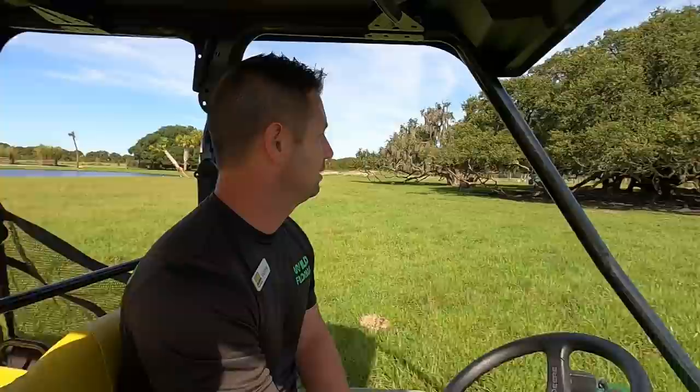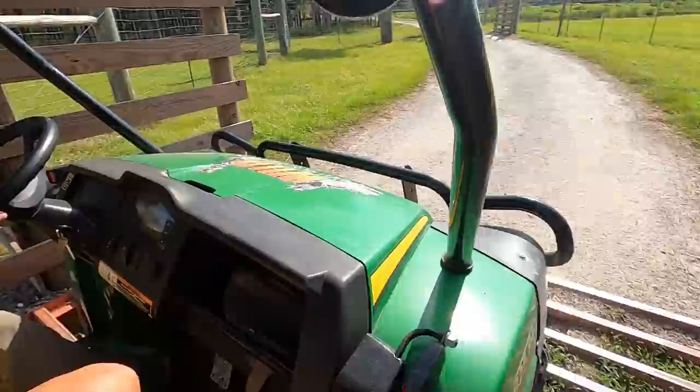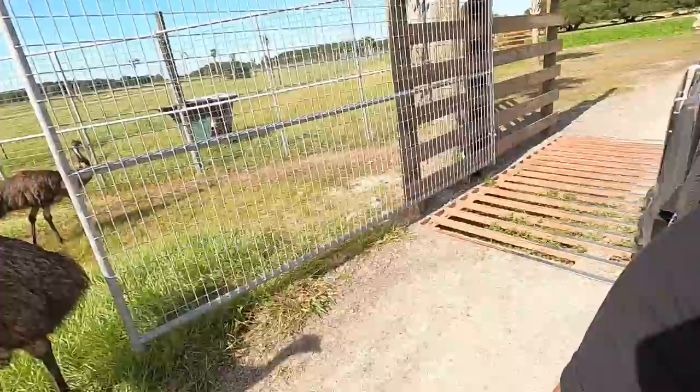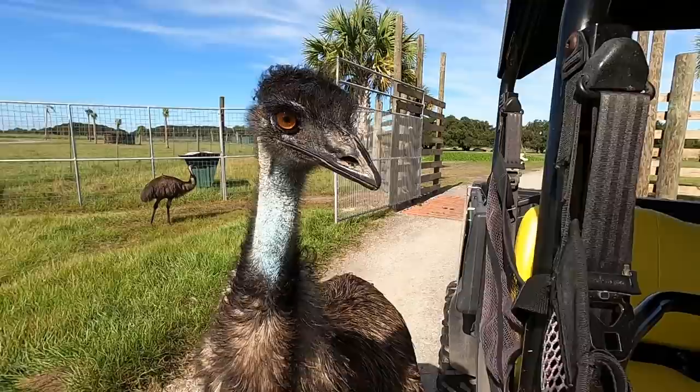We haven't even scratched the surface. See these cattle guards? The hoofstock doesn't like to put its feet through these grates. At night we will close the gates so that they don't try to go across and get stuck. During the day they're not doing too much moving around. This is VIP treatment — I could lose an eye right now, but it would all be in service of education for you folks. This guy's very inquisitive.